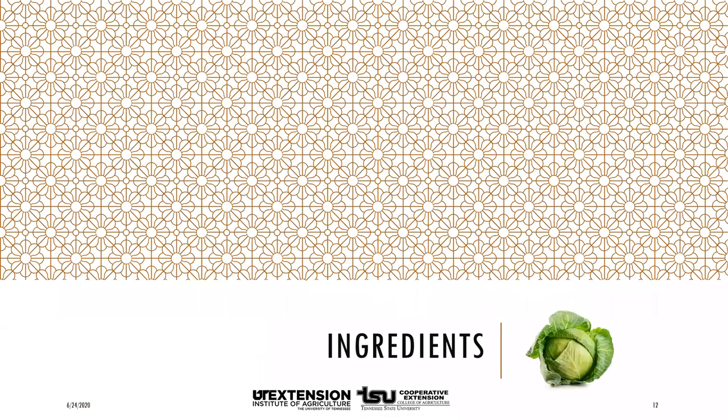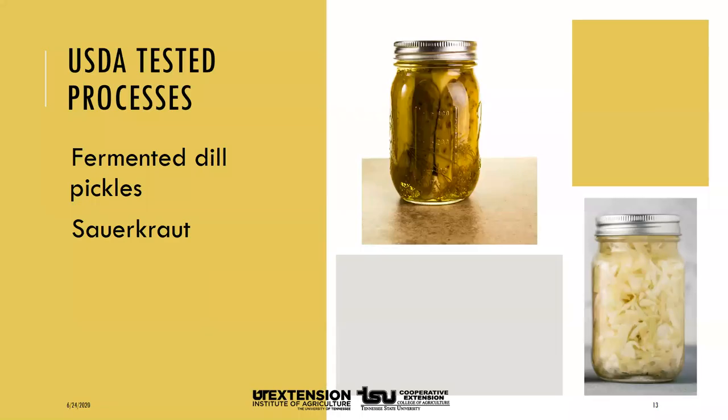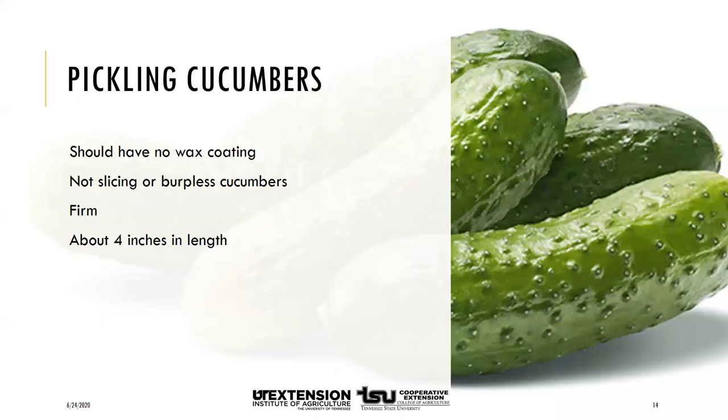Many foods can be fermented, but today we'll focus on two: fermented dill pickles and sauerkraut — USDA-tested processes to ensure they are safe. For cucumbers, it's best to use pickling cucumbers, which do not have a wax coating, tend to have thinner skins, often have black spines, and have smaller seeds. Regular slicing cucumbers are best for salads; burpless cucumbers often soften during fermentation. Select firm cucumbers of about four inches for dills; use odd-shaped, more mature cucumbers for relishes. Begin fermenting as soon as possible since cucumbers are very perishable.